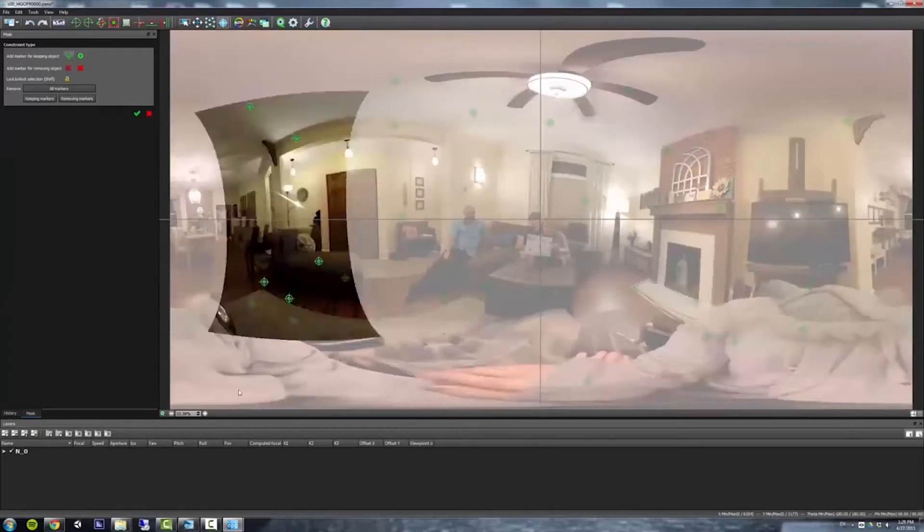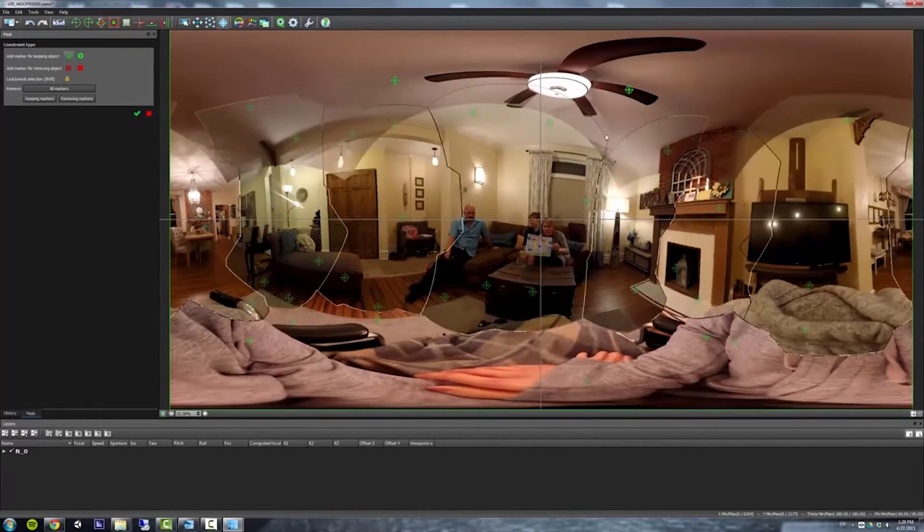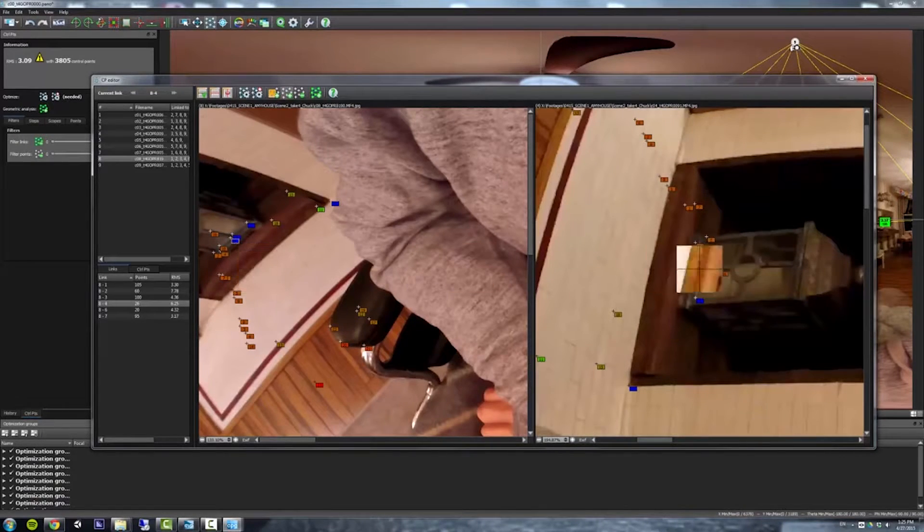After filming, we stitched together the footage from the GoPro cameras into a panoramic film. We have to take our time in stitching as best we can, because it strongly affects the immersive experience.